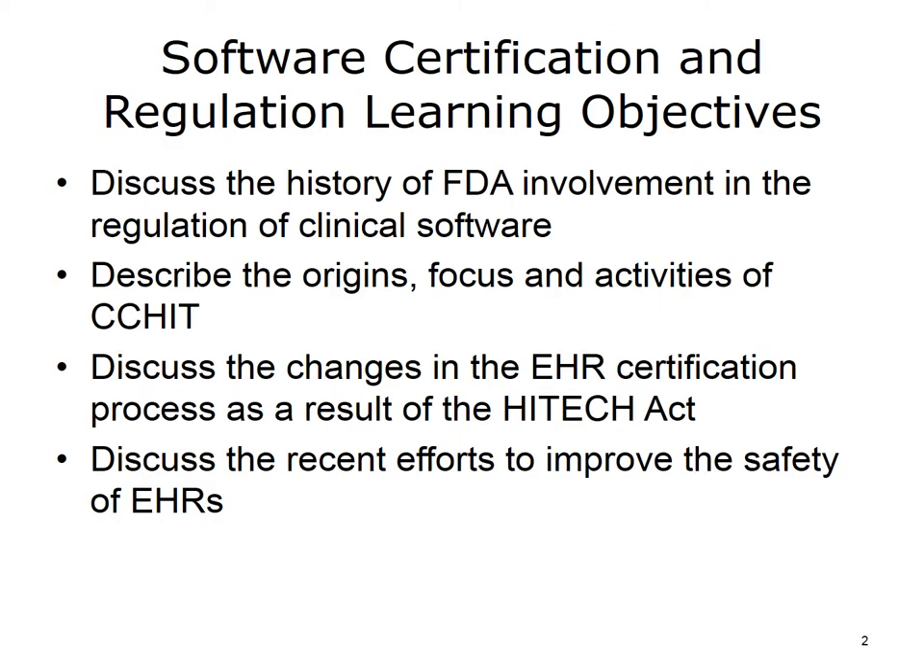The objectives for this unit, Software Certification and Regulation, are to: discuss the history of FDA involvement in the regulation of clinical software; describe the origins, focus, and activities of CCHIT; discuss the changes in the EHR certification process as a result of the HITECH Act; and discuss the recent efforts to improve the safety of EHRs.